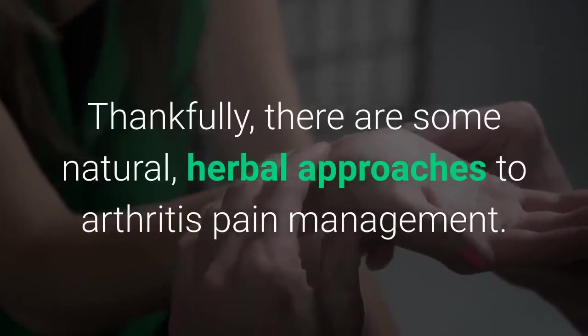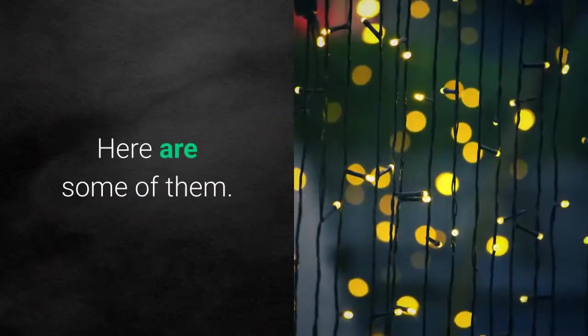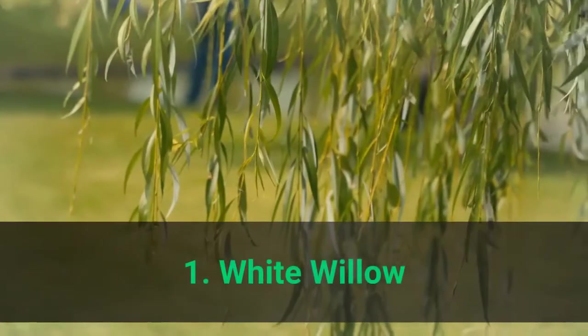Thankfully, there are some natural, herbal approaches to arthritis pain management. Here are some of them. Number 1: White Willow.